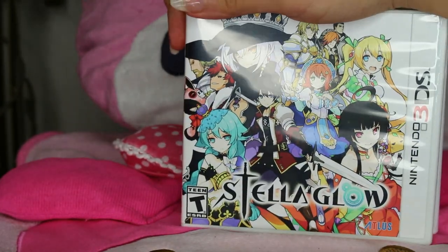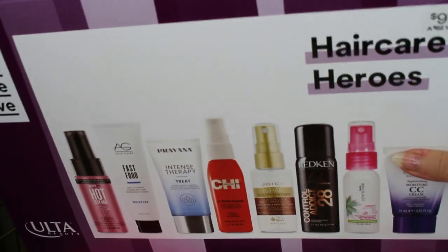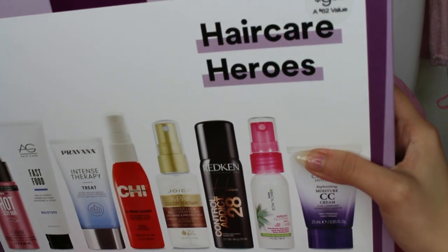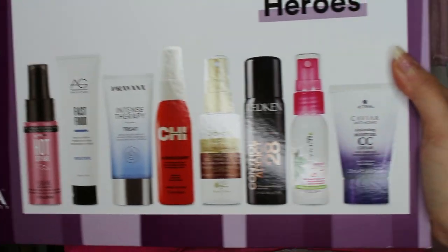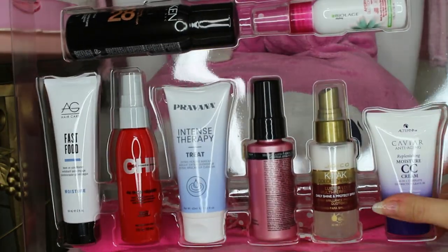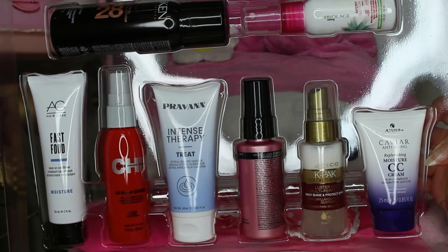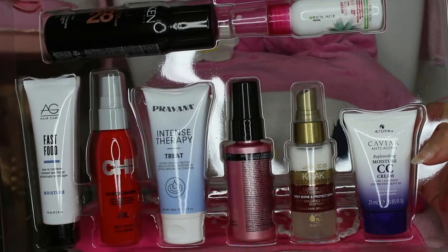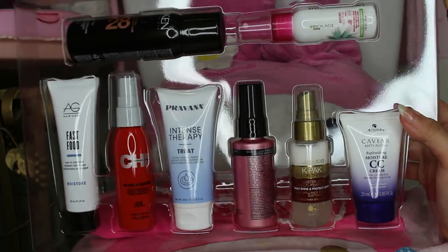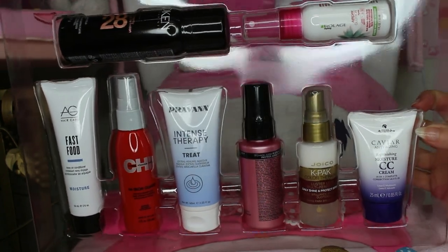From Ulta, I got the Hair Care Heroes pack — it was $9.99 and says it's a $62 value, which I honestly believe because some of these items individually cost more than ten dollars. They have some really good brands in here and it sold out super fast. I got one for myself and I'm keeping one as a gift — I think it's such an insane deal and I'll probably buy it every single year.